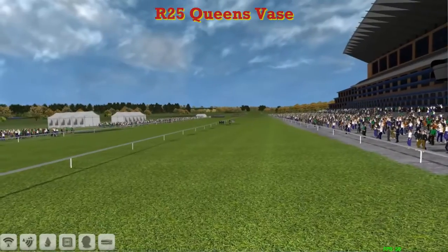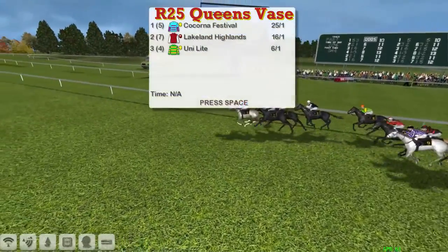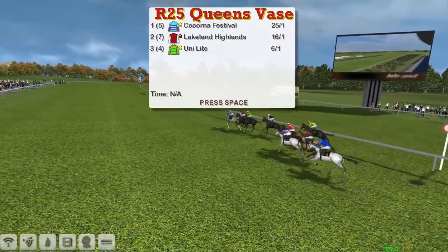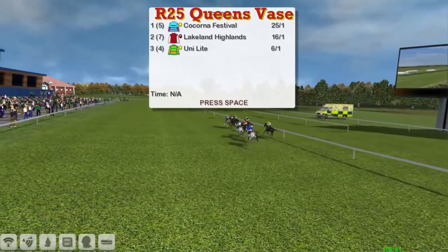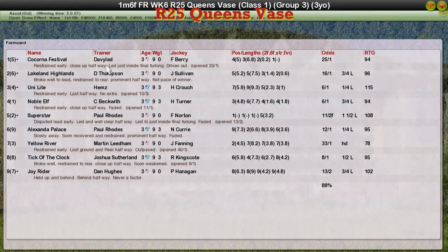David Robertson has taken another one. Kekorna Festival the winner, with Lakeland Highlands second — Unilight got quite a clear run through in the end. Craig Beckwith comes home fourth. The early leader dropped right out of it. So Kekorna Festival for David Robertson, Lakeland Highlands for Darren Thompson second, Unilight for Craig Allen third, Noble Elf Craig Beckwith fourth, and Superstar — the long-time leader for Paul Rhodes — was fifth.